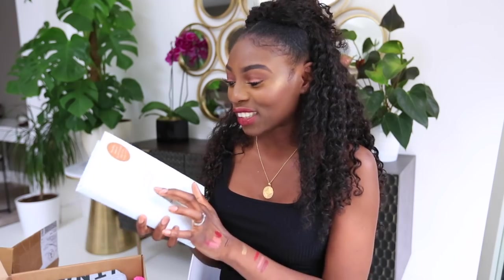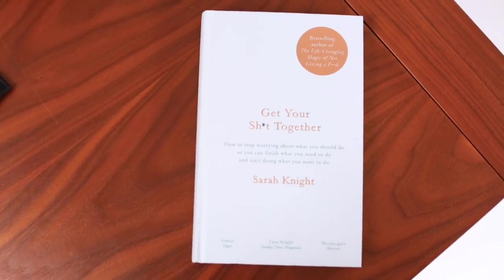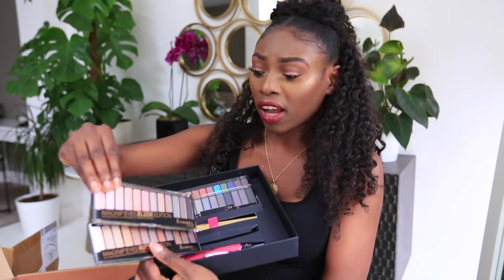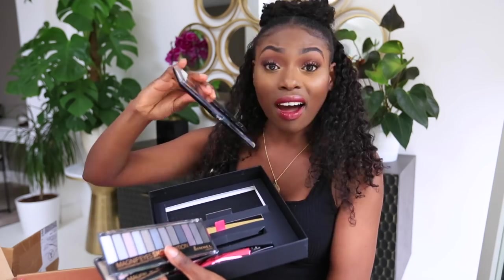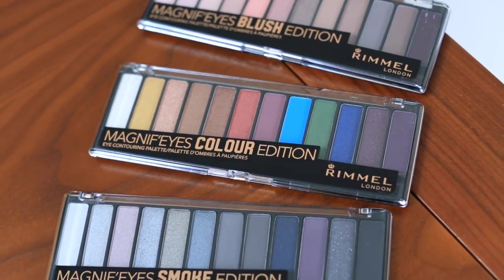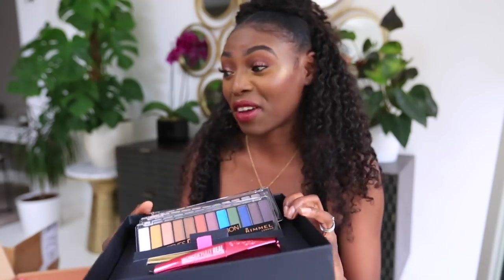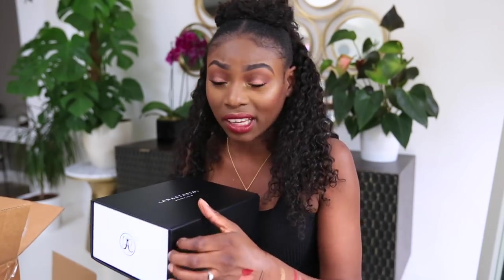This box is from Rumour London. First I see a book called 'Get Your S**t Together — How to Stop Worrying About What You Should Do So You Can Finish What You Need to Do and Start Doing What You Want to Do.' Very timely — I had a midlife crisis yesterday. There's also a sweater and several Magnetic Eyes palettes: Nude Edition, Blush Edition, Smoke Edition, and Color Edition, plus mascaras. These will be perfect for giving away.